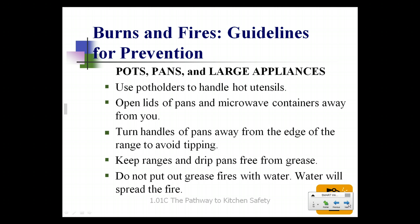Burns and fires. To prevent a burn or fire, let's start with pots, pans, and large appliances. Use pot holders to handle hot utensils, and make sure the pot holder is not wet — moisture will wick the heat into the cloth and you will get burned anyway. Open lids of pans and microwave containers away from you. Turn the handles of pans away from the edge of the range to avoid tipping, and keep the ranges and drip pans free from grease. The last thing you want to deal with is a grease fire.